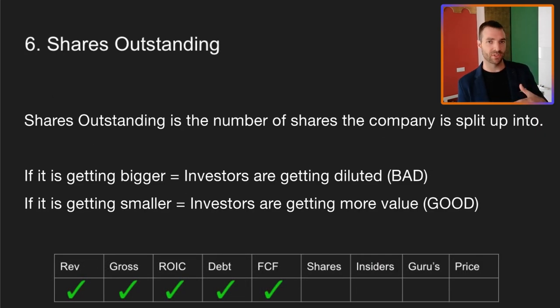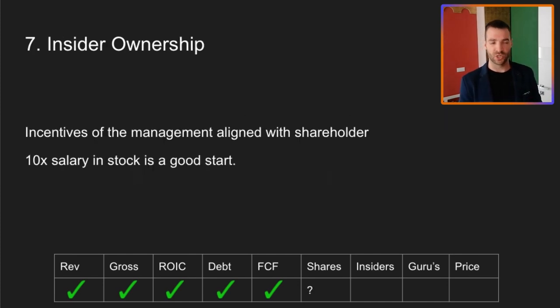Next up is shares outstanding. We want this number to be hopefully going down, if not stable. The only problem is I couldn't get enough data on shares outstanding in the past. At the moment I can see it's at 3.5 million shares outstanding, but I can't see anything in the past. So I have to give that a question mark and do a little bit more digging.